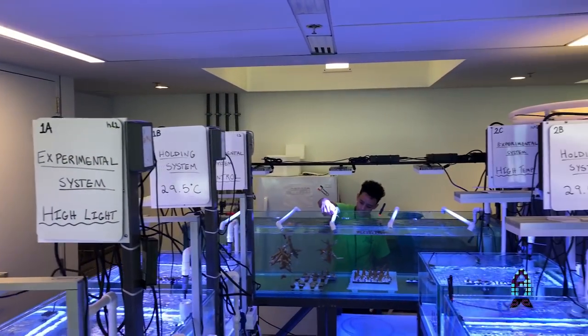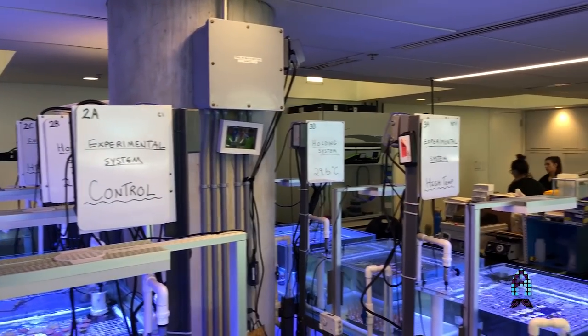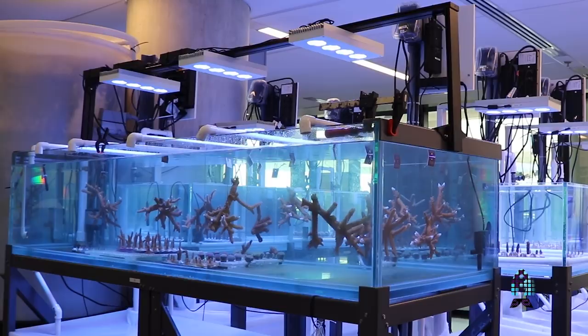Here in the Inventor's Lab we are working on a collaborative project with the University of Miami to explore different ways that we can improve the heat resistance and stress tolerance of corals that are being grown in coral nurseries for coral reef restoration.